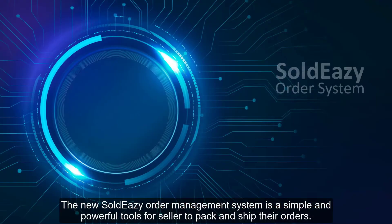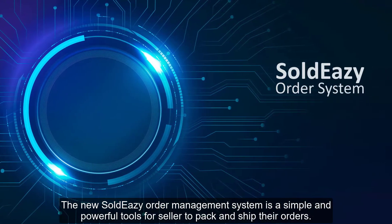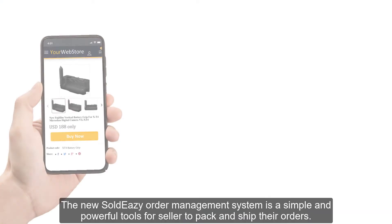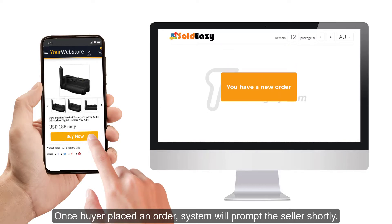The new Sold Easy order management system is a powerful tool for sellers to pack and ship their orders in a simple and fast way. Once a buyer places an order, the system will prompt the seller shortly.